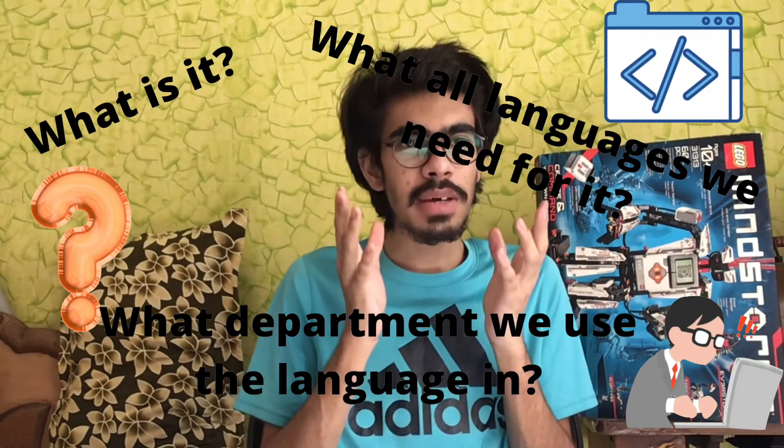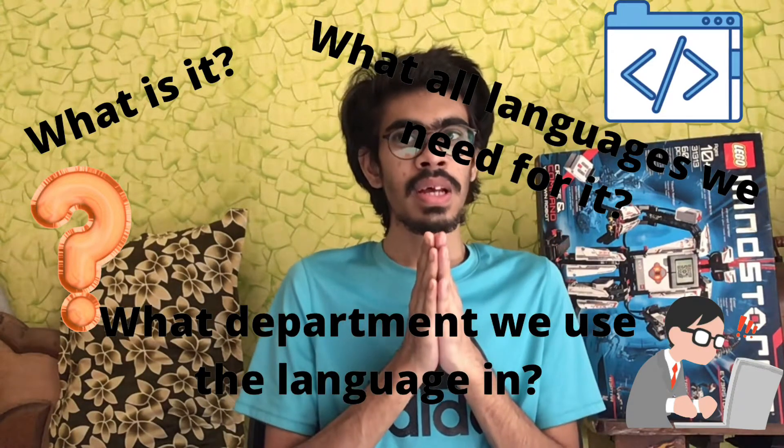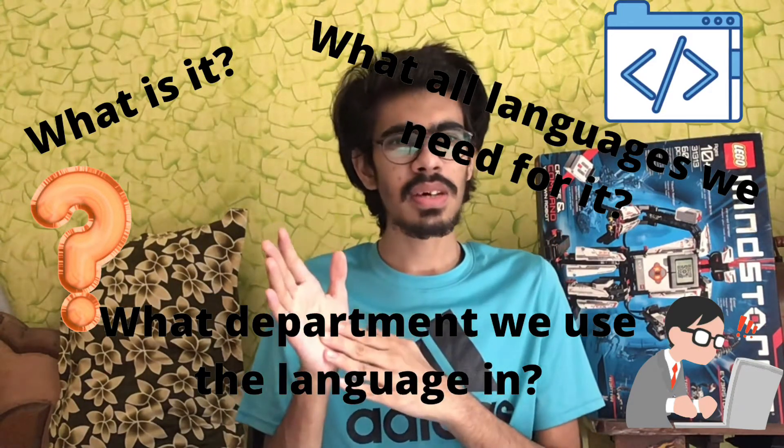Hello everyone, myself Danesh, and today we have a very interesting topic: ethical hacking. We'll be talking about the basics of it — what is ethical hacking, what skills you need to become an ethical hacker, and once you become one, what types of work you'll really have to do, like working on projects and what you'll be exactly doing.